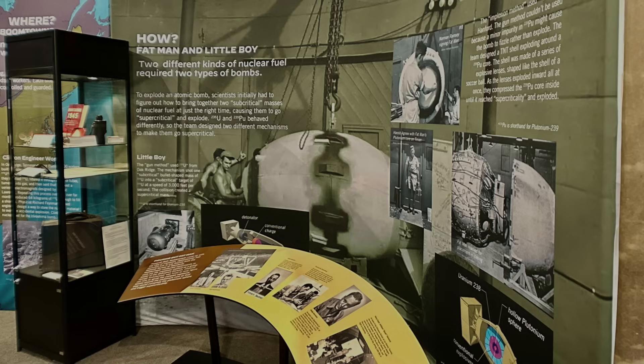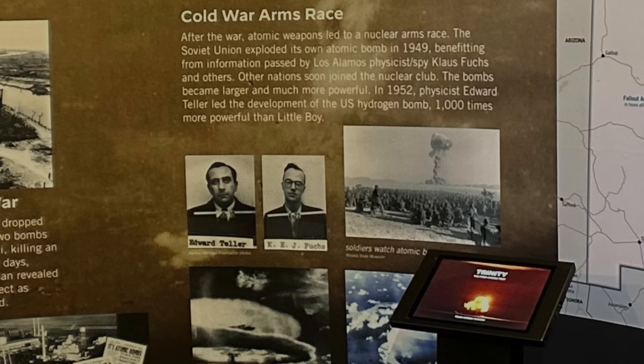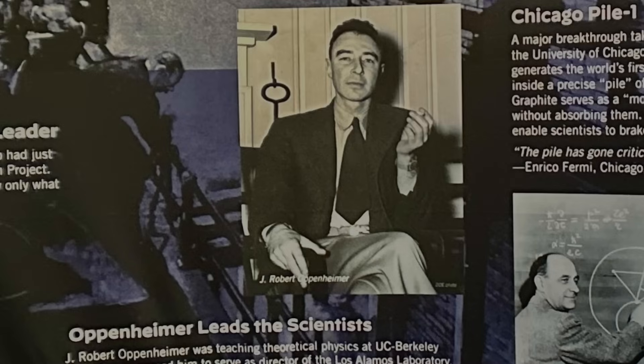One of the things that's very impressive about the exhibits in this room is how the information is organized. After all, the story of needing to create an atom bomb, assembling the cast of characters to do so, and getting it done took a significant portion of the three-hour movie Oppenheimer.